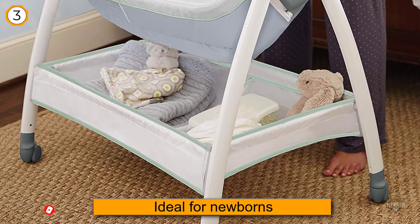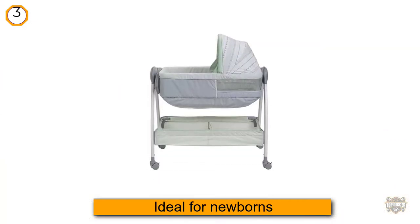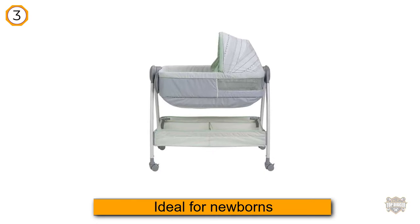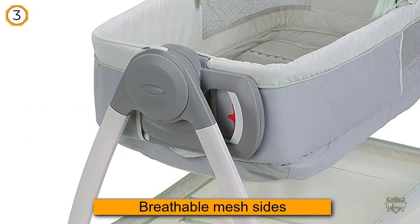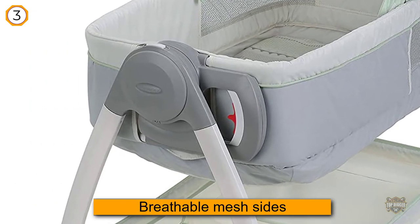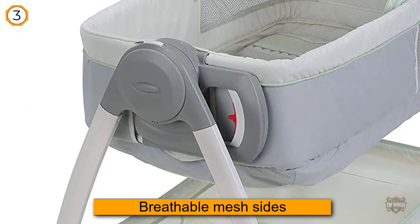That's a lower weight limit than some other bassinets, making it ideal for newborns. The baby stays the right temperature thanks to breathable mesh sides, which also allow for easy viewing by parents. The two-speed vibration and canopy will help keep the baby sleeping.